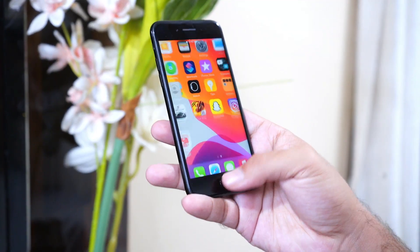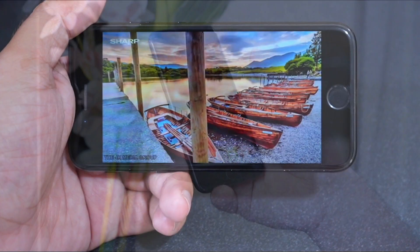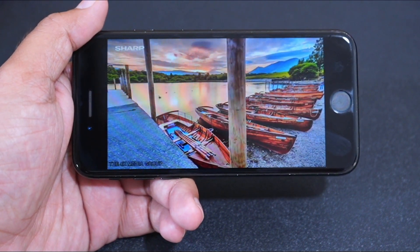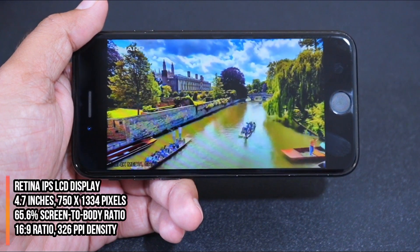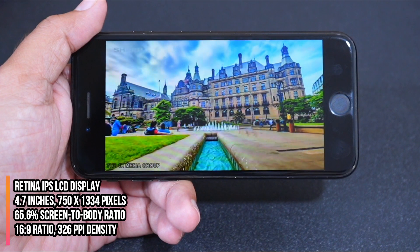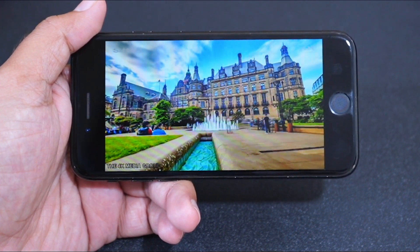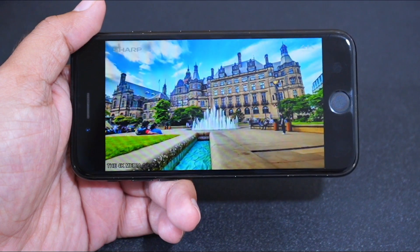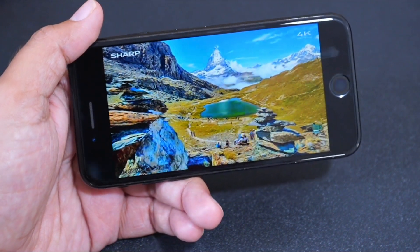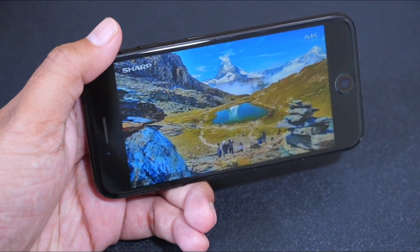For security, it comes with Touch ID, which is extremely fast and secure. Watching videos on iPhones has always been great thanks to the Retina display, and that's true with the iPhone 7 as well. It has a 4.7-inch Retina IPS LCD display with 750×1334 resolution and 326 ppi density. The resolution is low by today's standards, but since it's a small display, the video looks crisp, the display is bright, colors are saturated, and it has a decent contrast ratio and viewing angle.